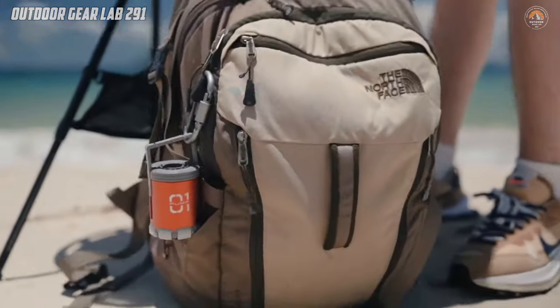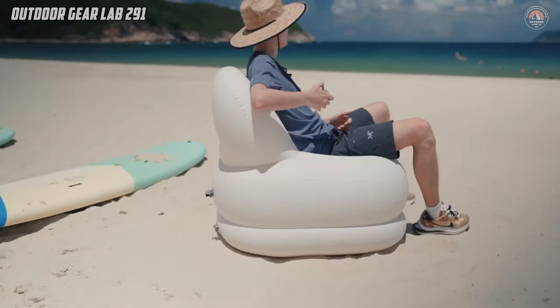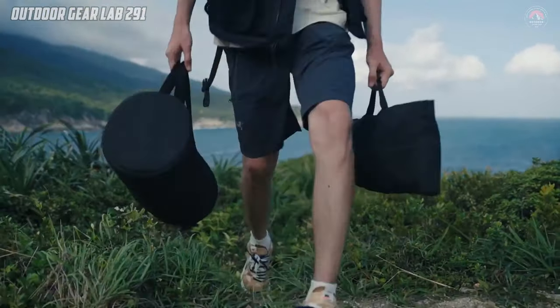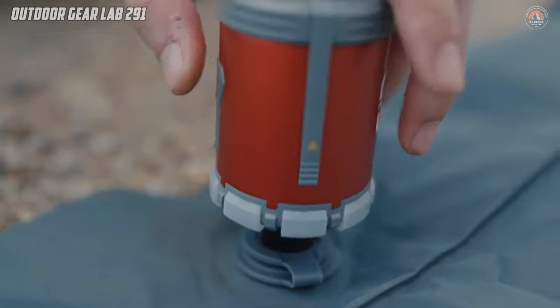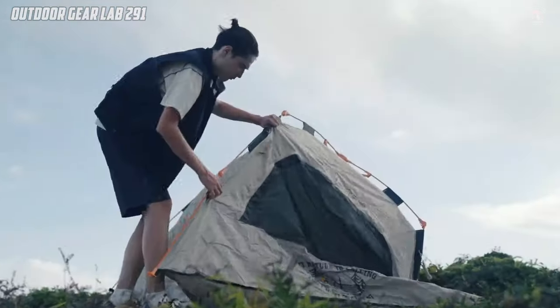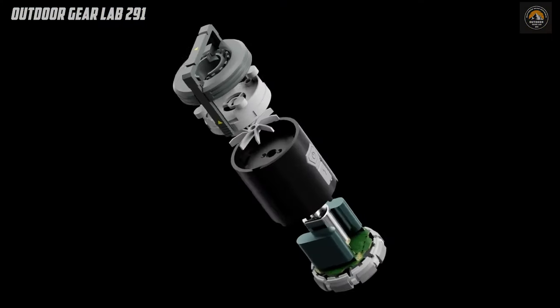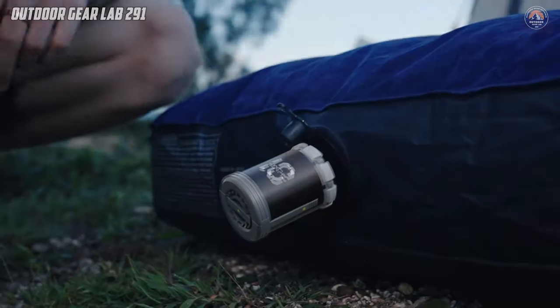This compact wonder serves as a waterproof air pump, vacuum pump, camping lantern, power bank, and SOS light. Need to inflate air mattresses hassle-free? Simply switch to air pump mode and watch it work its magic. Worried about storing your gear efficiently? With its vacuum pump functionality, you can create vacuum-sealed storage bags in a snap.